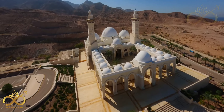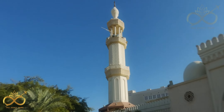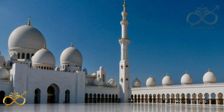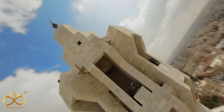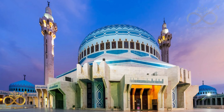The Sheikh Zayed Mosque in Aqaba is the largest mosque in Aqaba and is named after the former president of the United Arab Emirates, Sheikh Zayed bin Sultan Al Nahyan. The King Abdullah Mosque is a beautiful mosque located in Amman, built in 1989 as a memorial tribute to King Abdullah I. It's known for its distinctive blue dome.